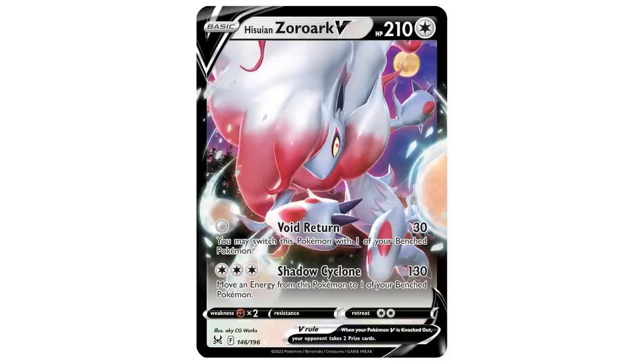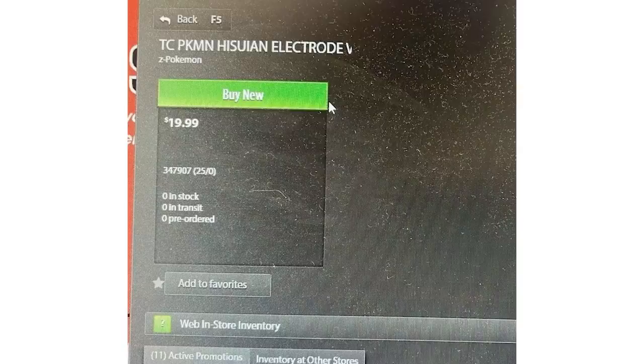Also got news that on October 28th we're going to be getting a Hisuian Zoroark promo box — should be a V-Star Premium Collection. Those usually come with quite a few packs. We'll also have the Hisuian Zoroark Alt Art and Hisuian Zoroark V Full Art. No pics of it yet officially, but once I have those I'm definitely going to be showing it off to you guys. Hisuian Electrode will also be getting its own box, coming out on November 4th, and it should come with the V card and a Jumbo version of that card with the typical four packs and a code card.